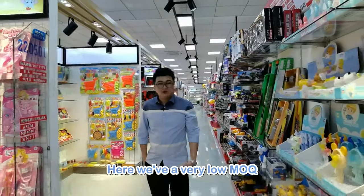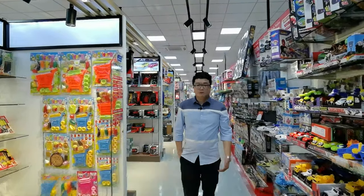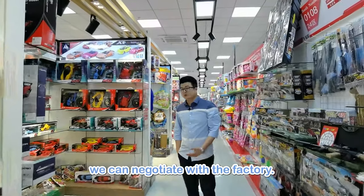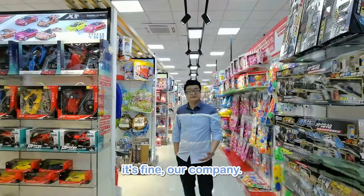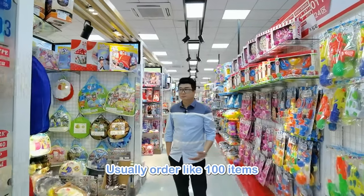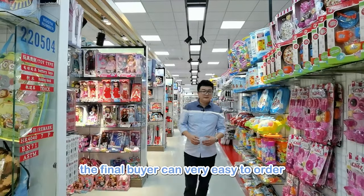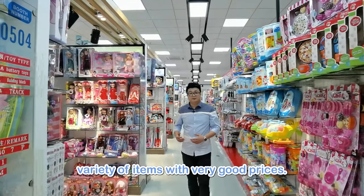Here the minimum order quantity is very low — the price is based on 3 to 5 cartons. If you have a huge order, we can still negotiate with the factory. If you just need 3 cartons, that's fine. Our company usually orders around 100 items in one container and shares it out, so customers can easily order a variety of items at very good prices.